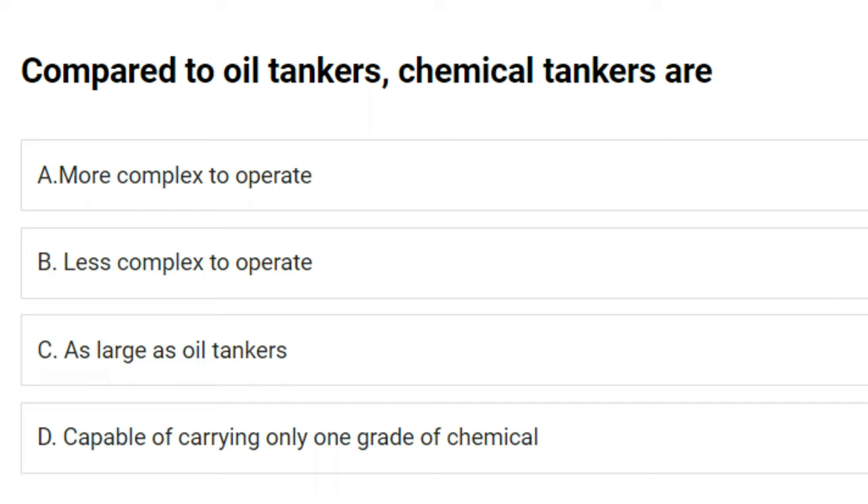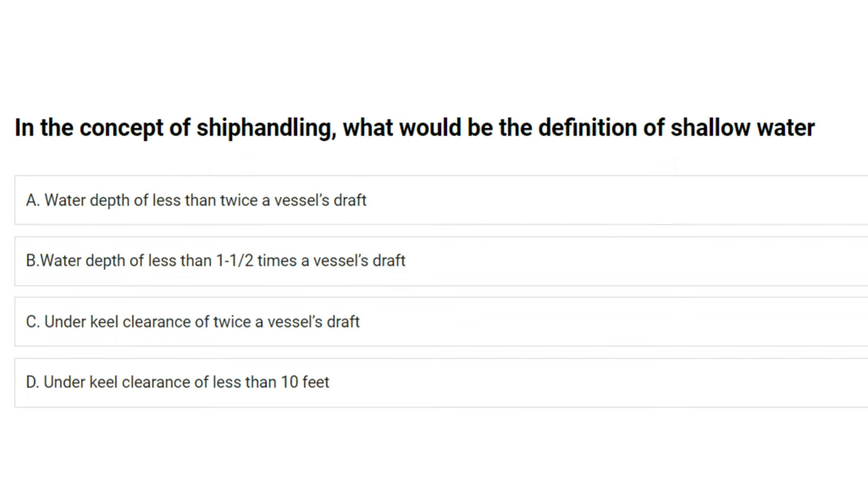Compared to oil tankers, chemical tankers are: A) more complex to operate, B) less complex to operate, C) as large as oil tankers, D) capable of carrying only one grade of chemical. The answer is A: more complex to operate.